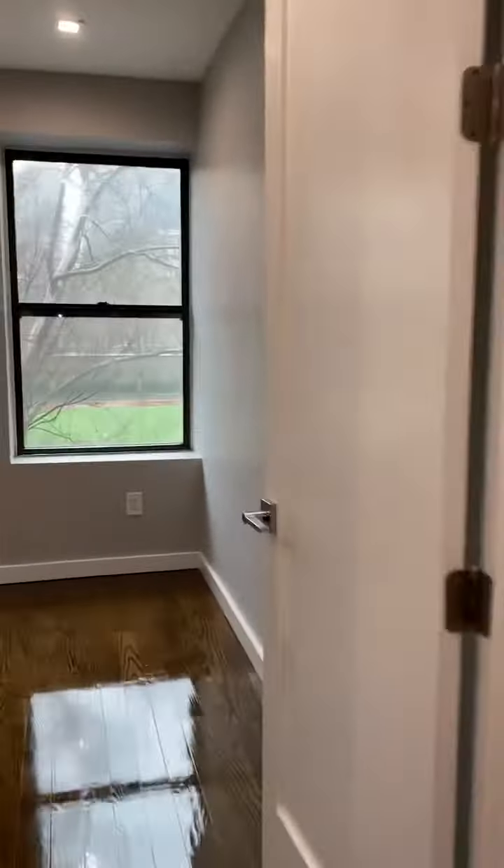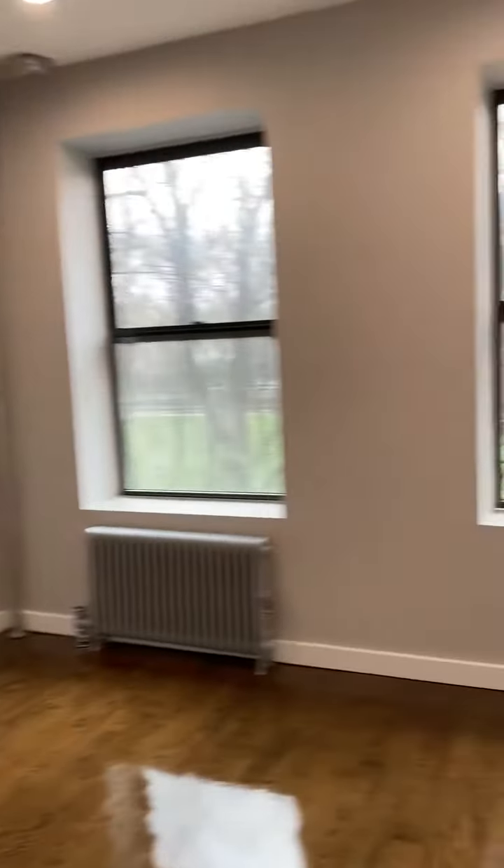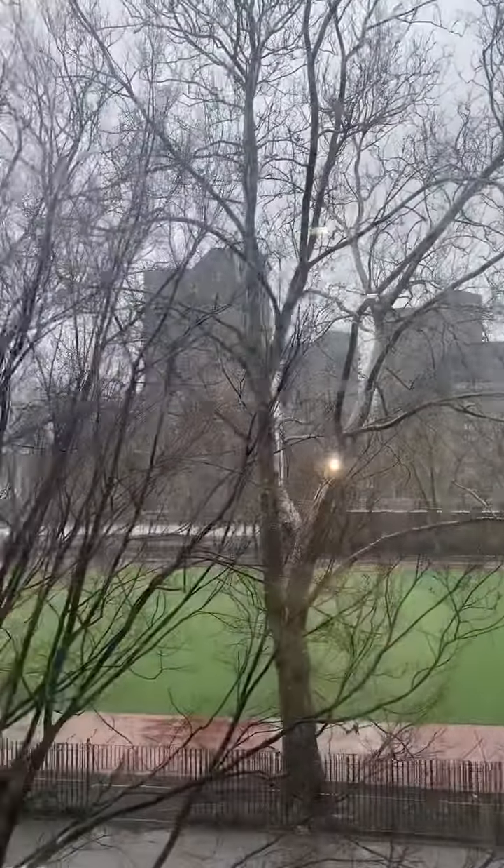Into another bedroom here. This bedroom will fit a queen-size bed really easily. It overlooks town — Strexson Park — you can see right through to the park.